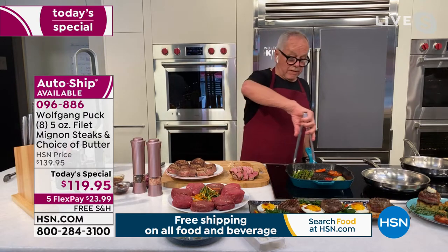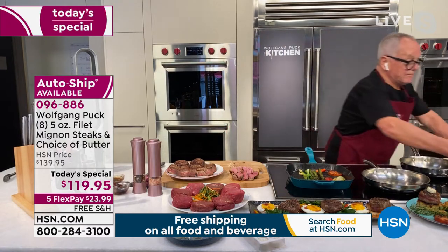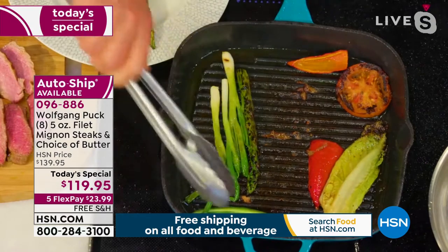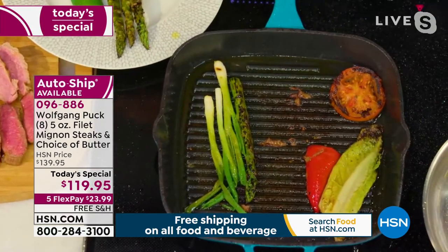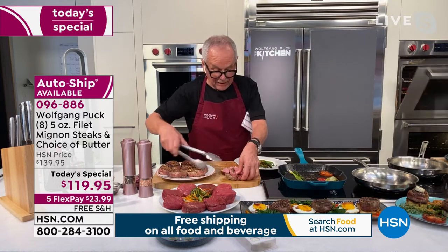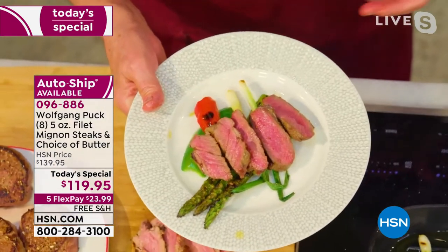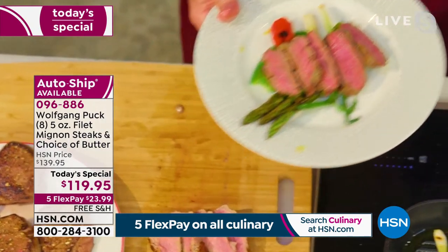If you want to serve it with grilled vegetables like I did here, all in one pan — maybe I have a plate here. Let me take the vegetables out. This is enough for two. A little jalapeño, that's what I like. If you like it spicy like me, some onions or onion rings. Then I'm going to layer my filet right on top, and you have a dinner just like in a restaurant.